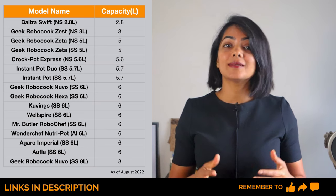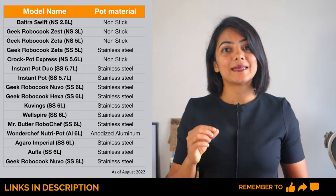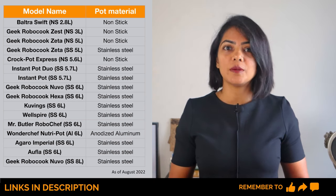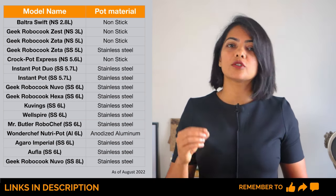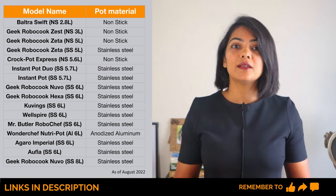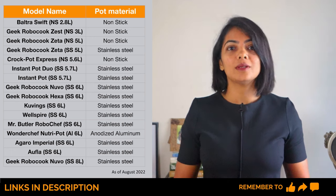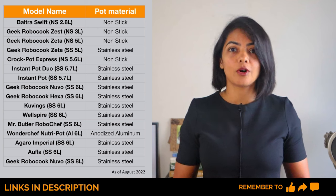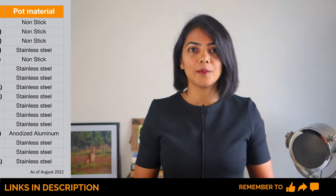The next important criterion is the type of pot used. I almost always recommend the stainless steel pot for health reasons. Non-stick pots are available and a lot cheaper, but care needs to be taken not to scratch the non-stick surface while cooking or cleaning. Only the lower-sized and lower-priced models — the ones at the top of the table — have non-stick pots, and the Wonderchef Nutri-Cook has a hard anodized aluminium pot.